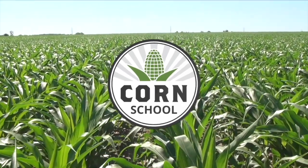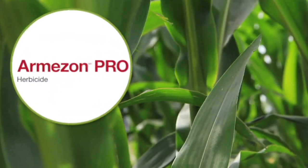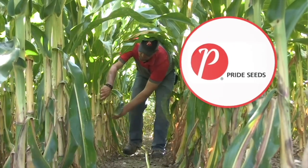The Corn School on RealAgriculture.com is brought to you by Armazon Pro Herbicide and Pride Seeds.